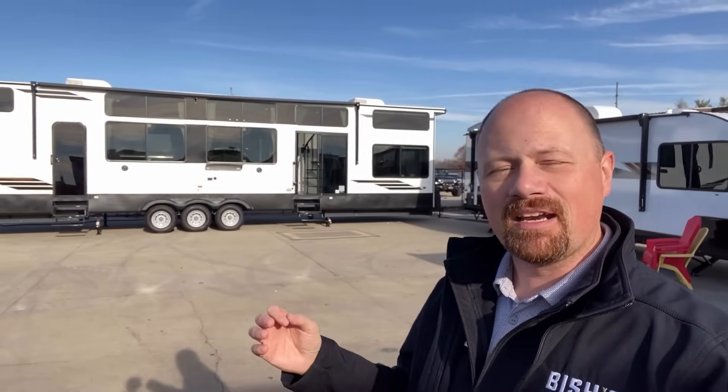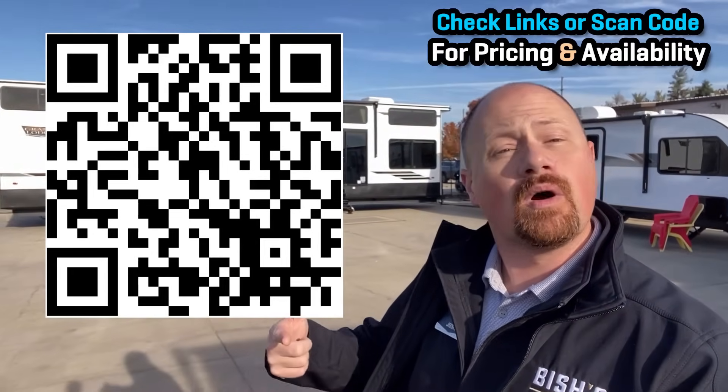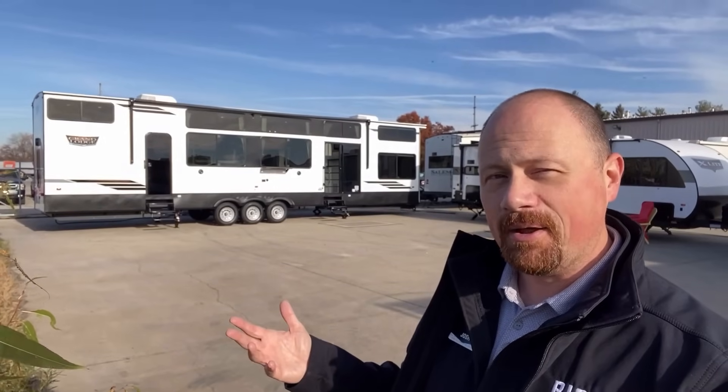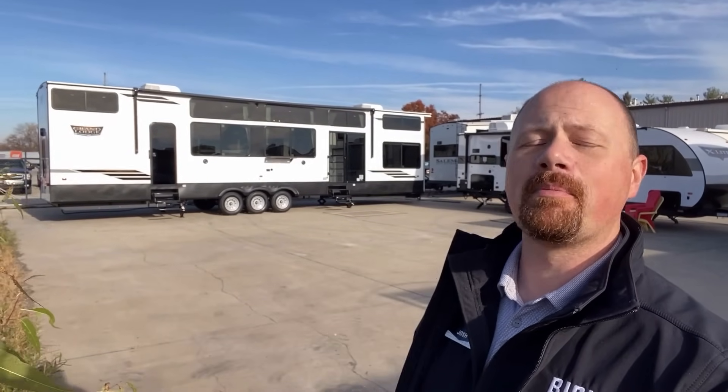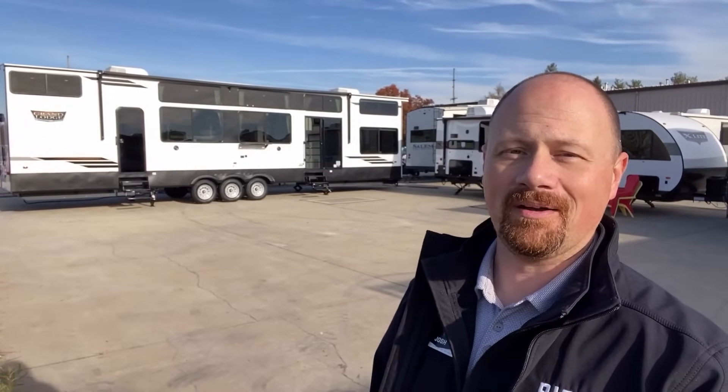I'm going to leave you links in the video description to check pricing and availability, as well as videos on the 42 View and other lodge destination models — I've got a pretty decent collection of them going now. Let me know what you think about this new one. And remember: when you're ready, we're ready — we don't do hidden fees, we just do everything else. Take care, stay safe, have fun, and enjoy the view everyone.